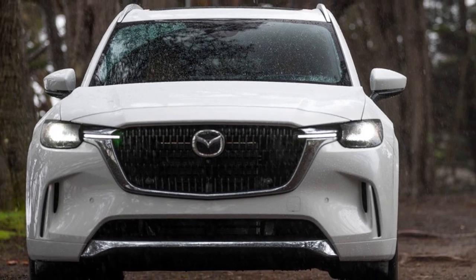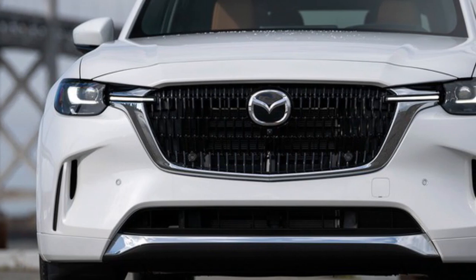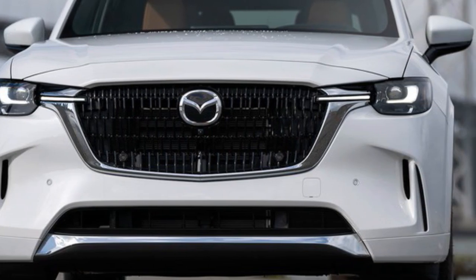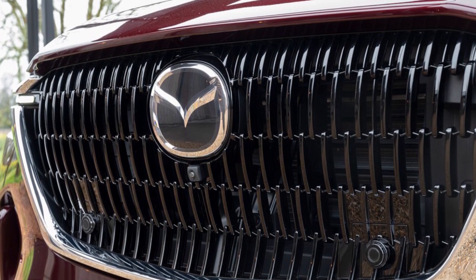All of the wheels are powered, which can help you drive smoothly and steadily on the road. There's also a version of the CX-90 that can run only on electricity for about 26 miles, which is great for short trips.